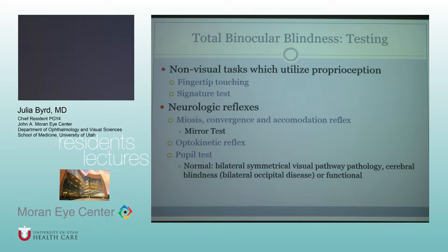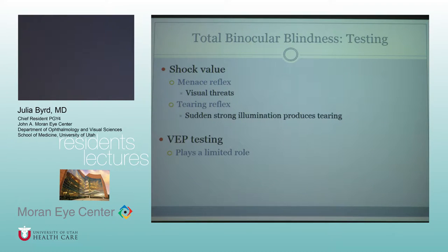Pupil testing — just note that if it's a normal pupil exam, you cannot have a normal pupil exam if you have bilateral occipital disease. If it's completely normal, the differential is either symmetrical damage to the visual pathways, or it could be non-organic.